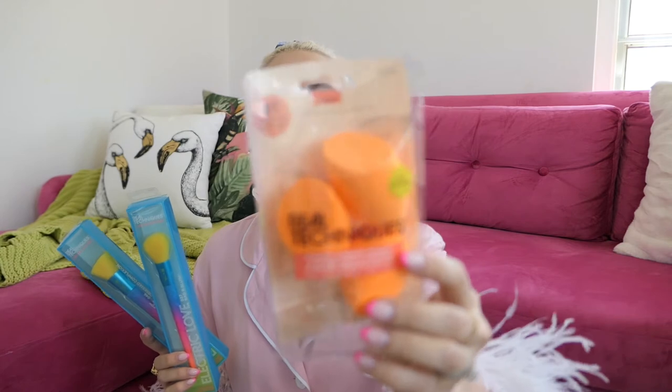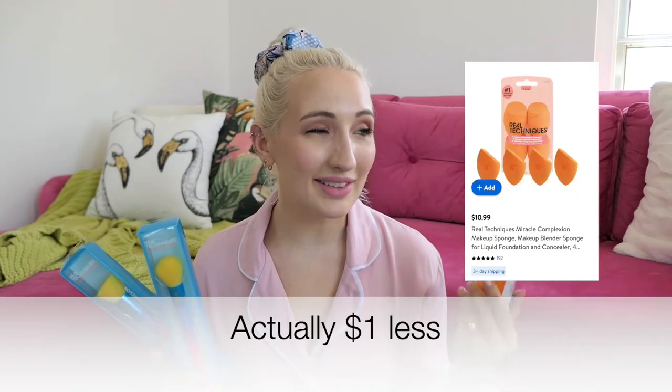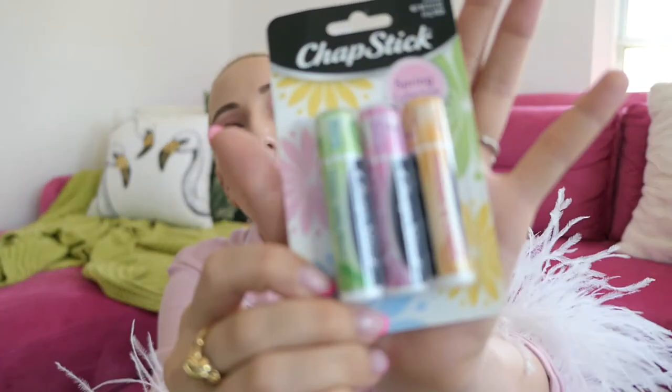Try as I might, I cannot stop buying makeup brushes. I do have a few that have seen better days, so I picked up Real Techniques brushes — one at $2.99 and one at $3.99. I love Real Techniques; they're great quality at a great price point. I also got their beauty sponges — my favorite, better than the beauty blender — a four-pack for $11.99. I also picked up chapstick, mainly for the cotton candy flavor in the middle, which goes for $5-10 on Amazon since it's discontinued. This three-pack was $2.99.